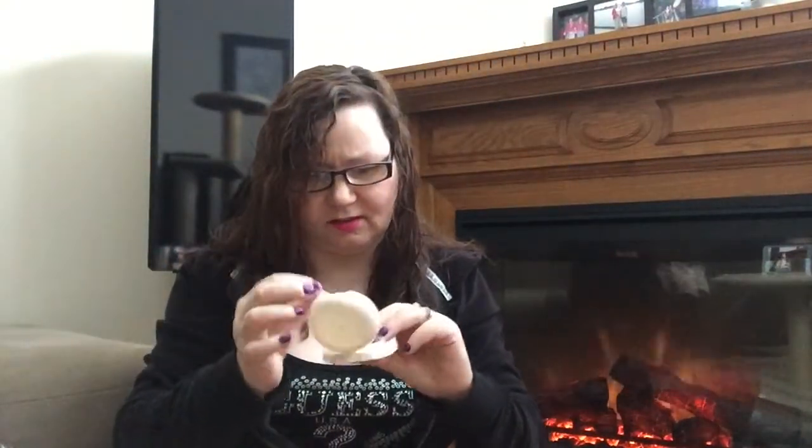I didn't even know it came with a mirror and a little sponge. I'm not sure if it's supposed to be eyeshadow — that would be different. This other one doesn't even say where it's from or have a name, but it is more pigmented than the Wi-Fi one.